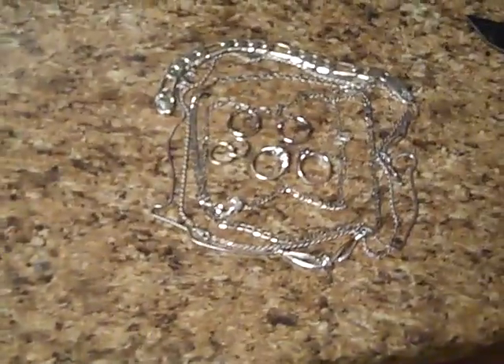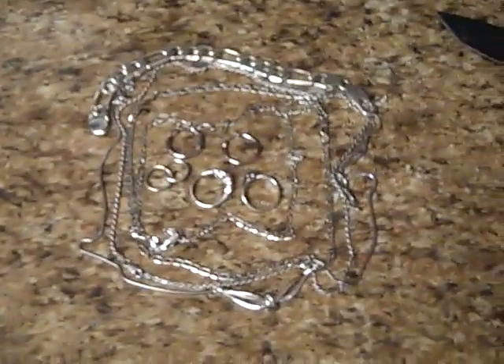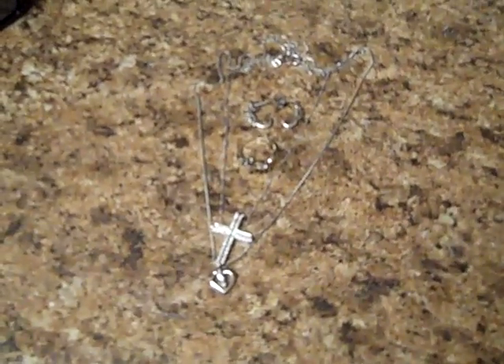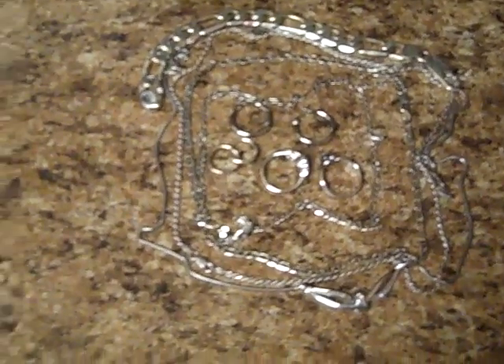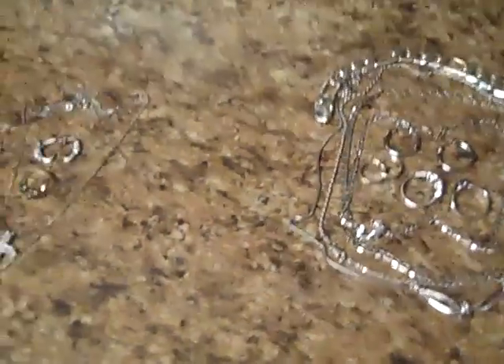Next I got this lot of sterling silver and some 10 karat white gold. The sterling silver weighs out at 64.7 grams and the gold weighs at 7.6 grams. I got that whole lot — the gold plus the silver — for $1.50. You can't beat that profit; I was pretty ecstatic when I got that deal.